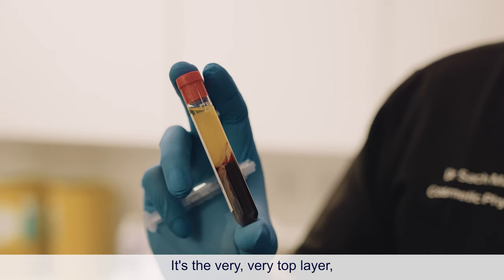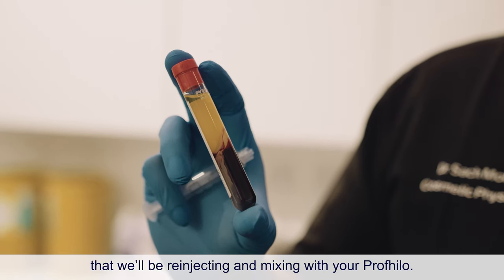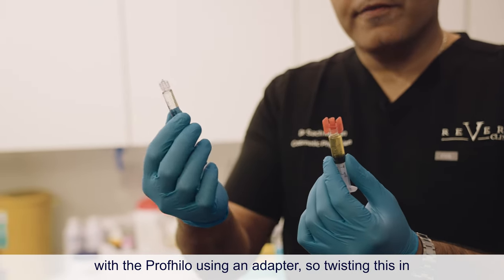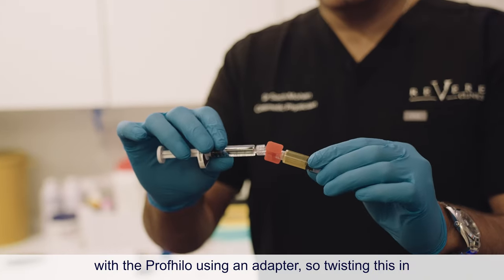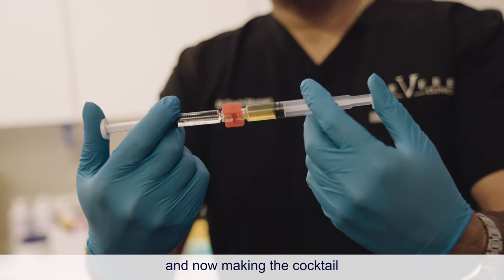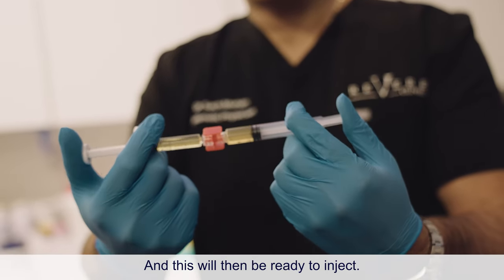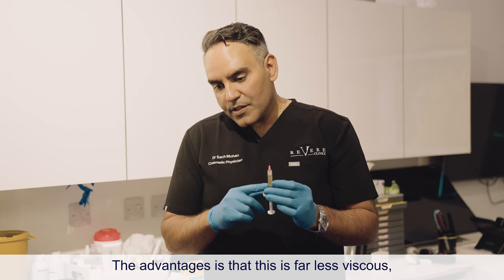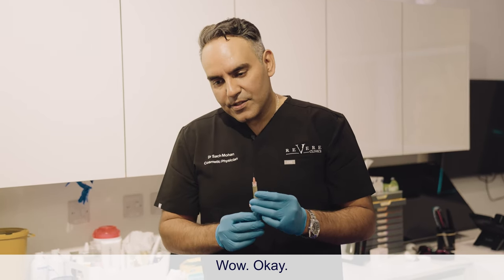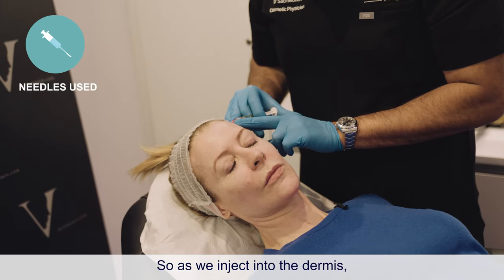Here is the plasma — the very top layer, the golden nectar that will be re-injected and mixed with the profilo. The next stage is combining the PRP with the profilo using an adapter, twisting it in and making the cocktail, allowing the two to mix until it's ready to inject. The advantage is that this mixture is far less viscous, so it can be injected into far thinner skin as well — around the eyes. That's also what makes this more unique.